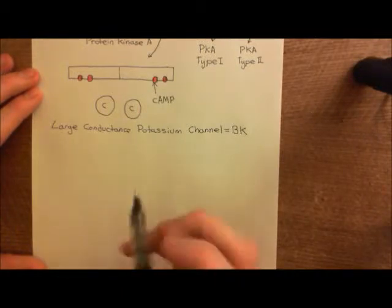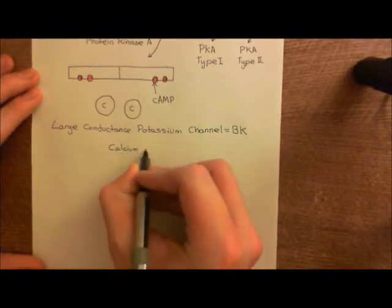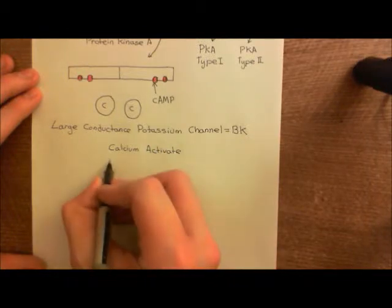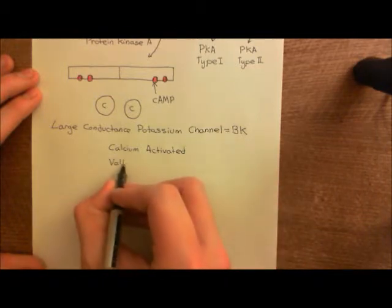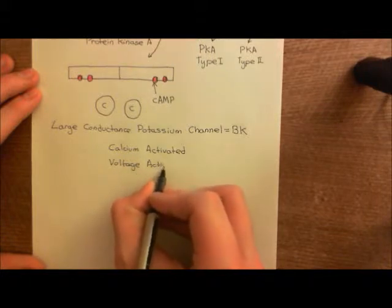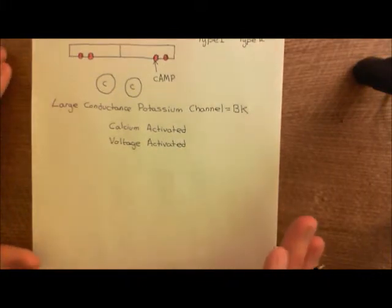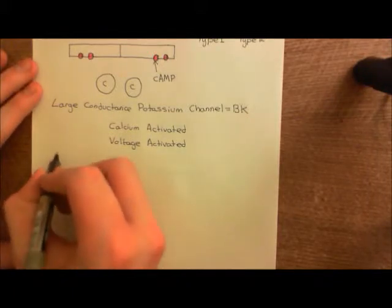It is a calcium-activated potassium channel, so calcium going up within the cytoplasm of the cell can activate this channel. In addition, it's also voltage-activated — so it's not just calcium that can activate it, it can also be activated by voltage. It is considered a calcium-gated potassium channel, and there are many different families of calcium-gated potassium channels. They're split generally into five main families: KCA1 all the way down to KCA5.